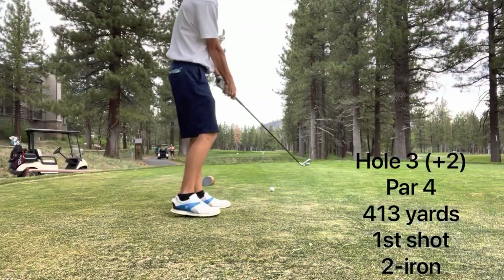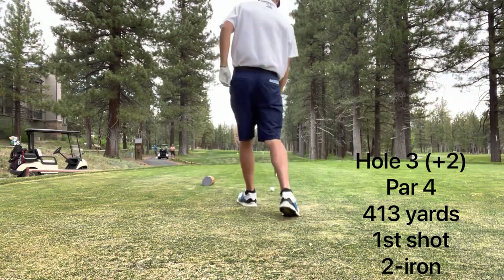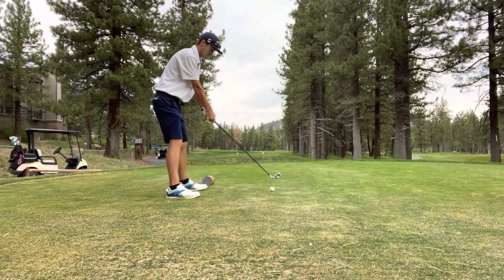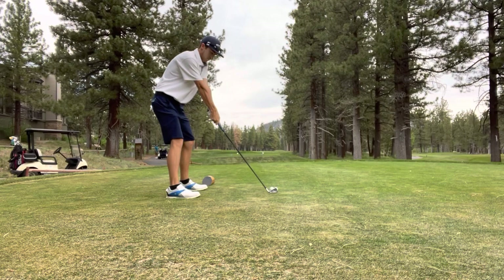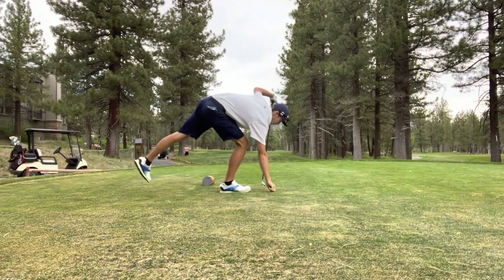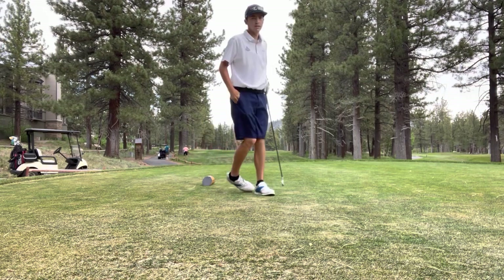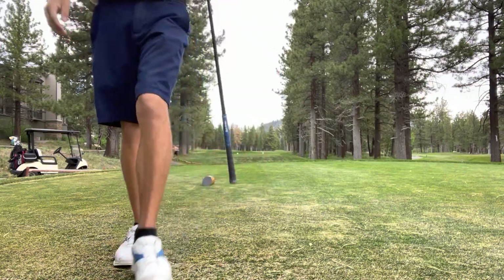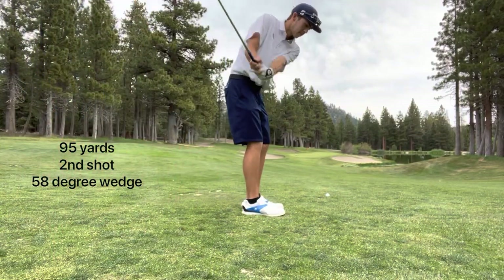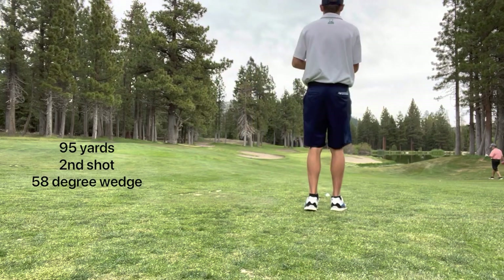Here we are on the third hole, 413-yard par 4, dogleg right, and once again I'm hitting a two iron. The reason I'm not hitting driver is it's a very narrow tee shot, and with the elevation, the fairway ends at about 280 on the left — so if I hit driver I very easily would have gone through the fairway. I hit it pretty well up the right-hand side, and I'm 95 yards into this front pin, so that went about 300 yards with a two iron — by far the longest two iron I've hit.